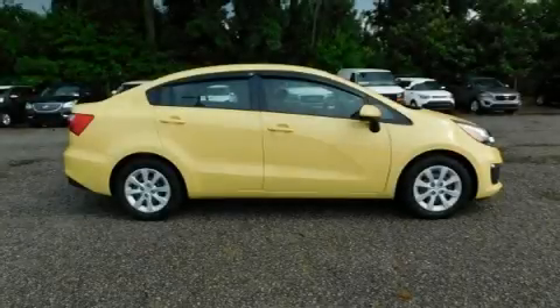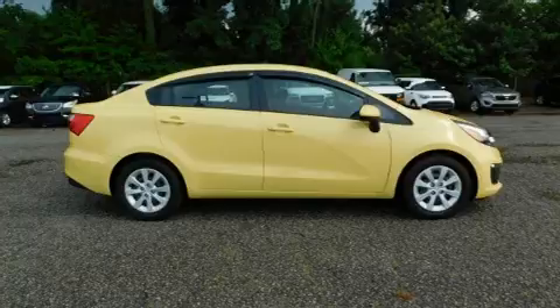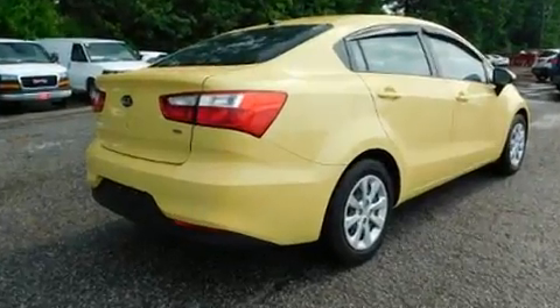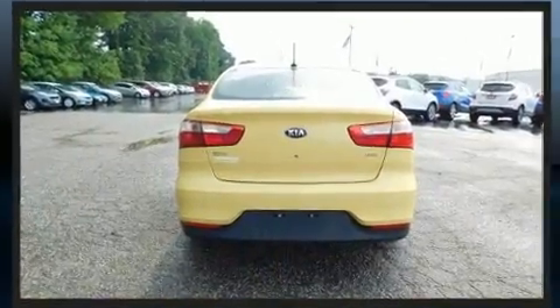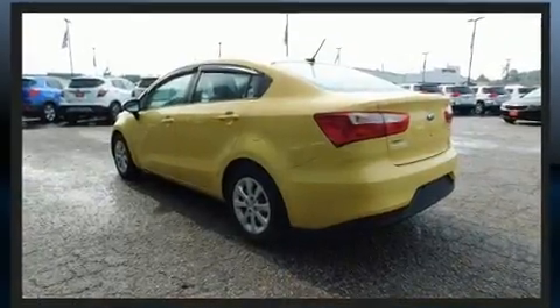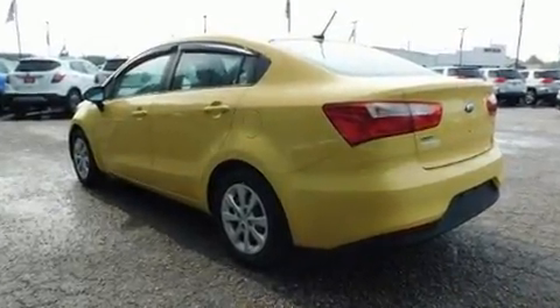Get excited about the 2016 Kia Rio. It features a standard transmission, front-wheel drive, and an efficient four-cylinder engine. Kia infused the interior with top-shelf amenities such as a tachometer, variably intermittent wipers, and adjustable headrests in all seating positions.